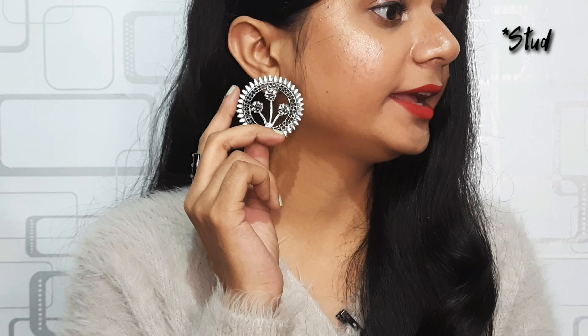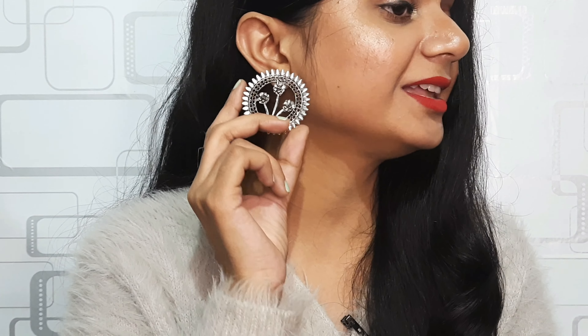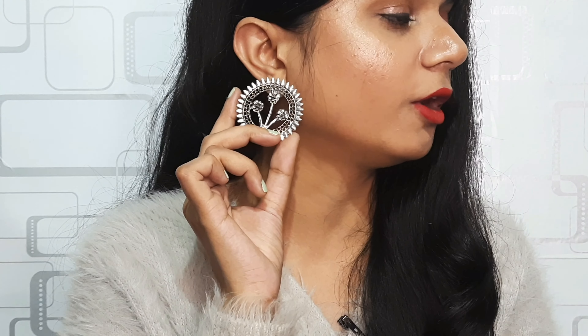The last jewelry item is these hoop earrings. They're so beautiful — I paid only rupees 30 and they have very beautiful detailing with flowers in between, in silver color. I absolutely love this piece.